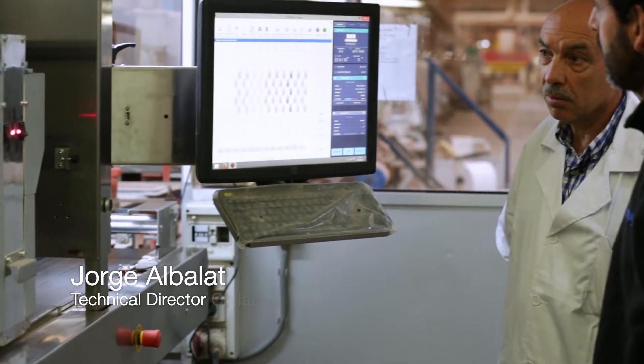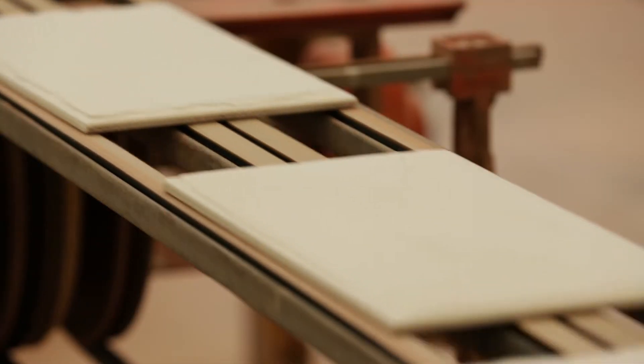My name is Jorge Albalat. I am Technical Director for the factory. I'm responsible for coordinating everything — all the production, from machines, designs, presses, the kiln, everything.